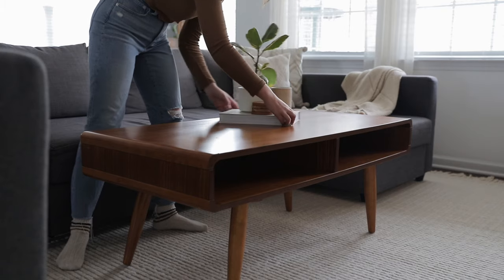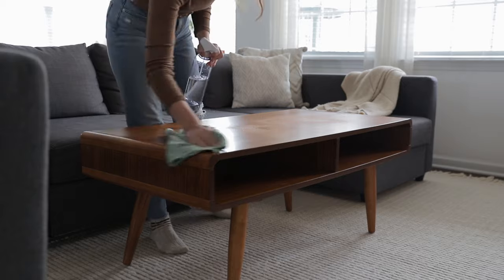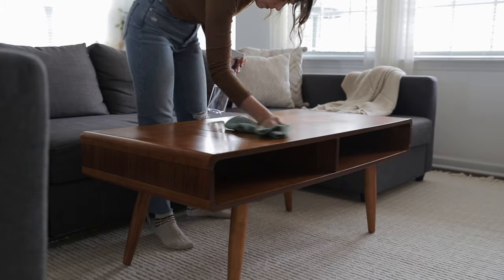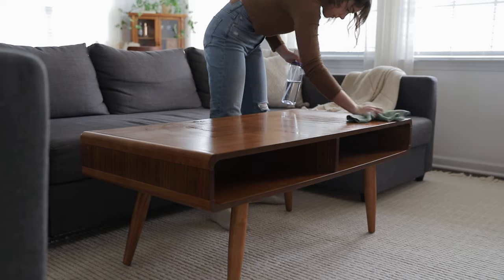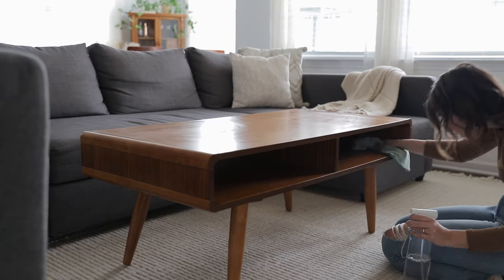I'll also often clear off and wipe down our coffee table. Because we use it more often than most of the furniture in our home, I find that it tends to get messy a little bit faster than other spots, so I do like to wipe it down quite frequently.